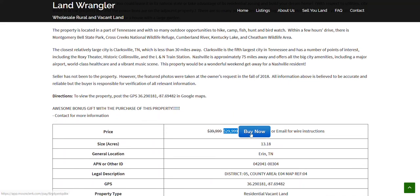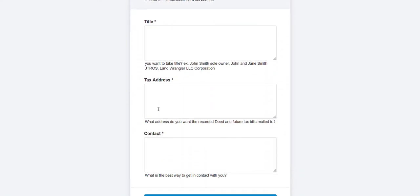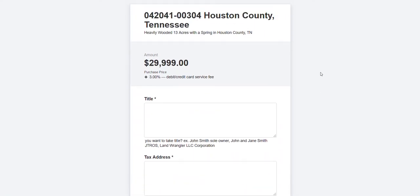If you're interested in purchasing this property, you can just click on the Buy It Now button, fill in your information, click next, and put in your credit card or debit card number. Or reach out to me and we can talk about other ways to close the property.